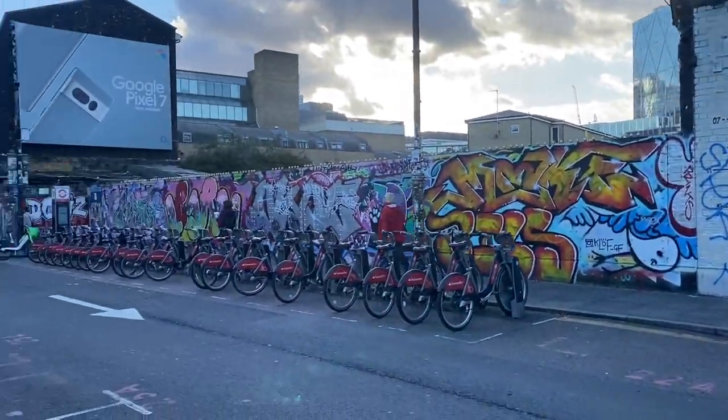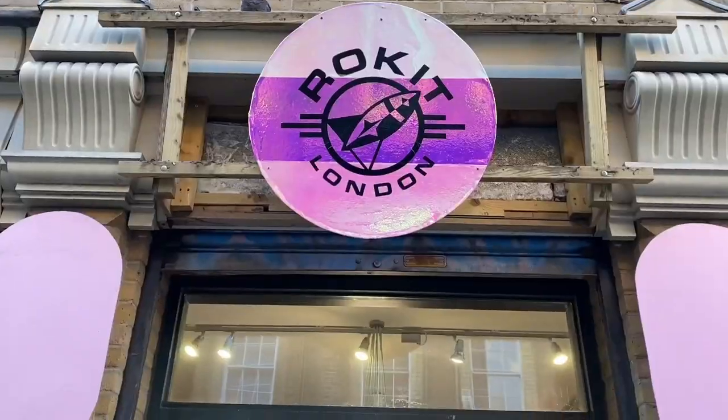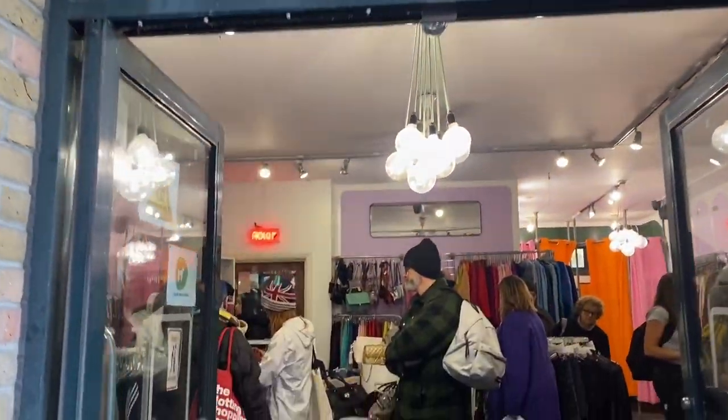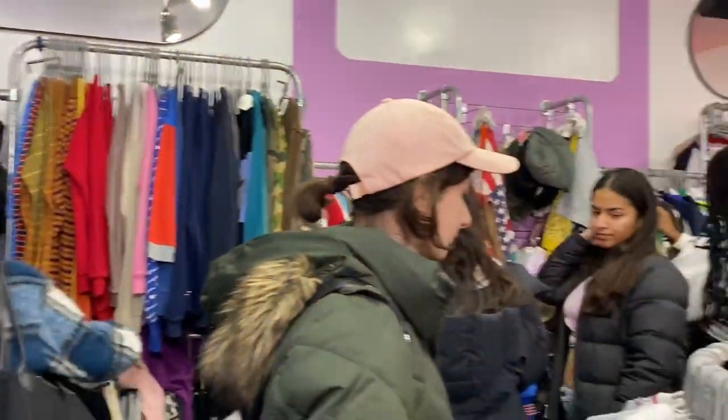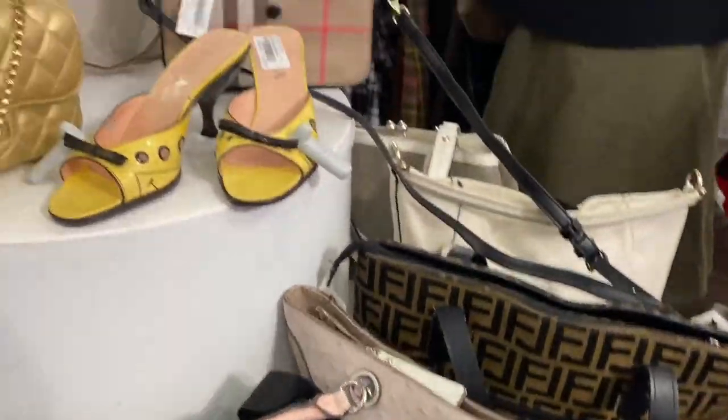Hey, look at that family. Usually Brick Lane is so overcrowded — you won't get space even to walk. I'm just lucky today that I found a time slot where it's quite empty and I could shoot this vlog.